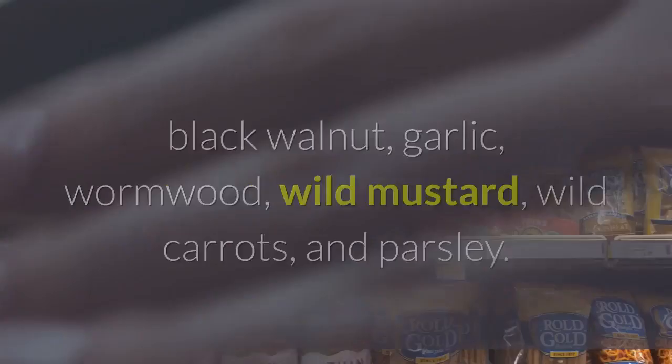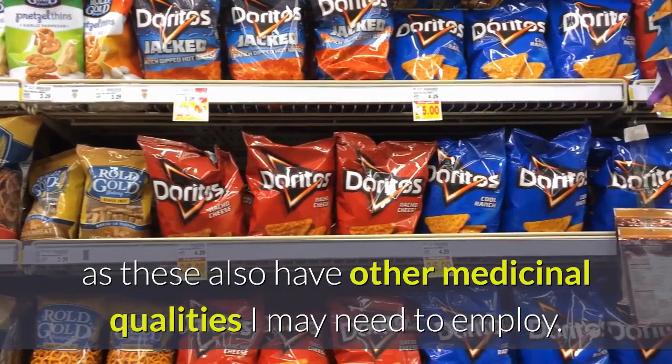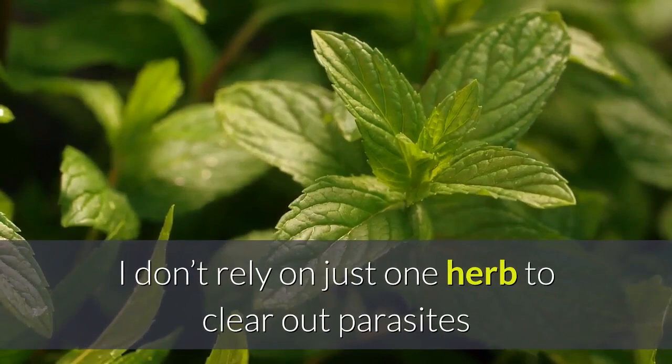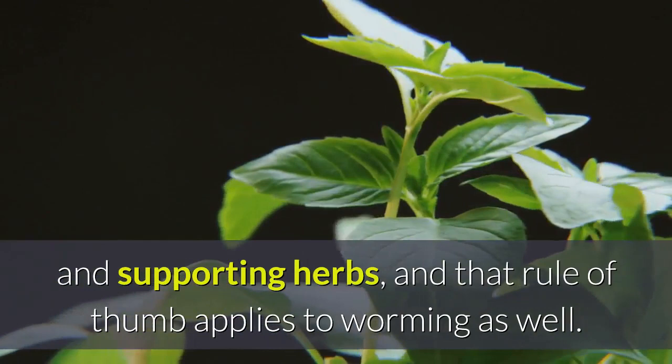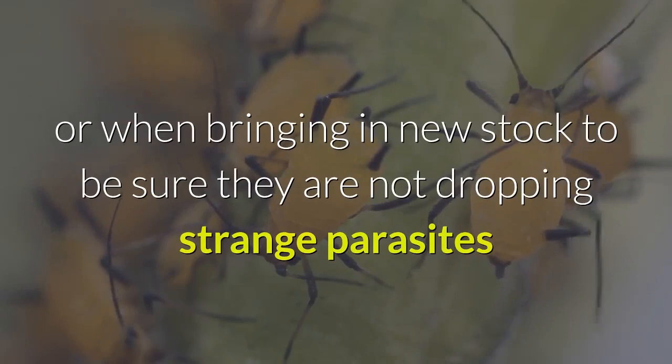I often also use Quassia chips and Pau D'Arco, also known as Tahibo, as these have other medicinal qualities I may need to employ. These aren't grown in the United States as they are tropical, so I purchase them in bulk through herb distributors. I don't rely on just one herb to clear out parasites unless dealing with something very simple. Medicinal herbs work best for deworming when combined with similar and supporting herbs. I give gentle worming herbs to pregnant does and weaned kids, and stronger herbs when the need arises, such as following sudden damp weather or when bringing in new stock.